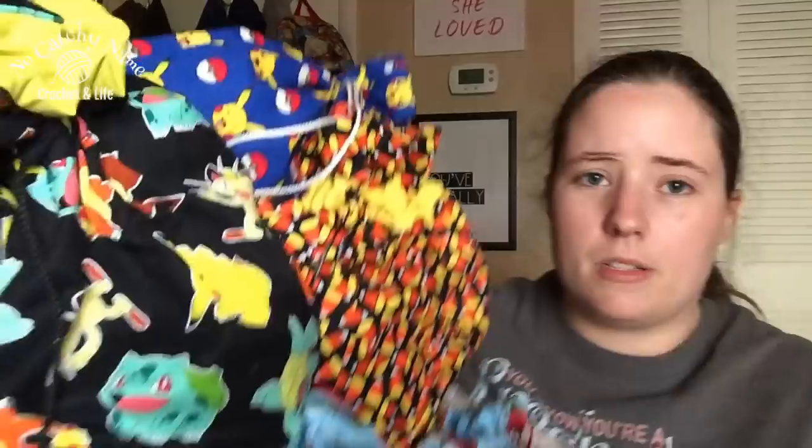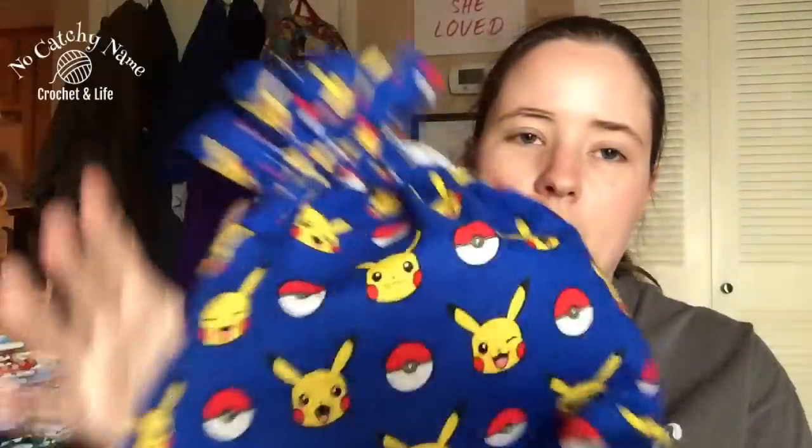There are some empty project bags at the bottom of that container so I'll leave those in there. Alright, next — this is a bigger box with quite a few in it. These ones I hardly remember.